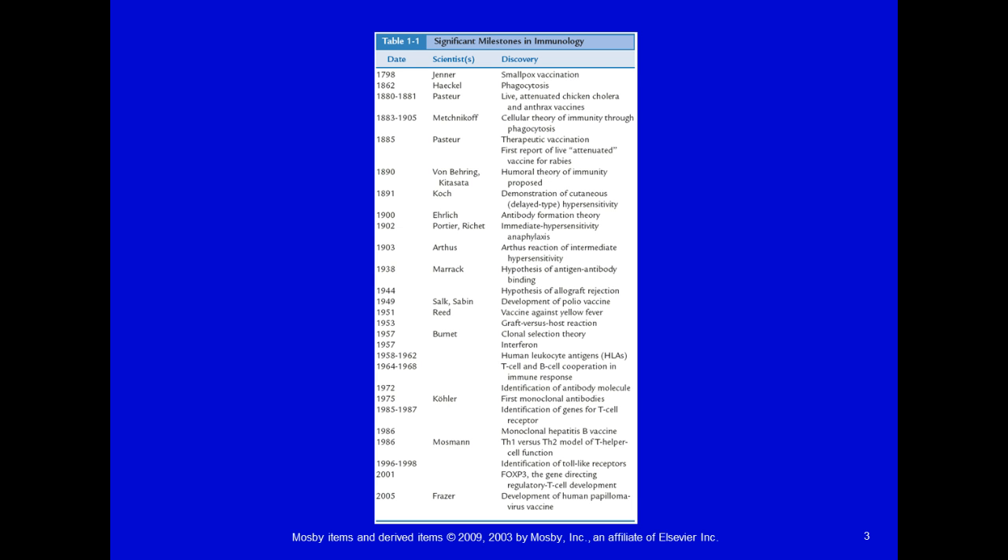Jenner goes all the way back to 1798 with the smallpox vaccination. You do not have to memorize this list — it goes all the way up to 2005 with all the different things that have happened over time. We have our smallpox up here, and then Pasteur came along with the anthrax vaccine, and then further with the rabies vaccine.